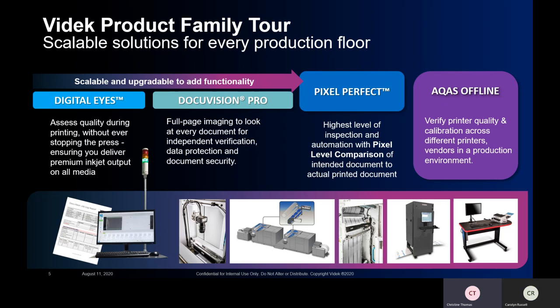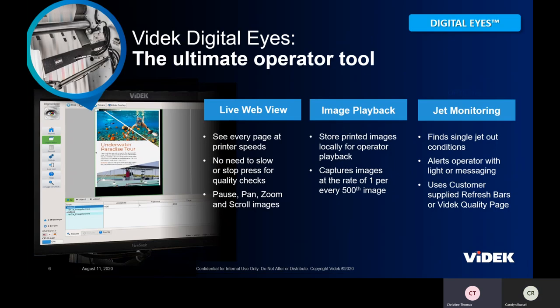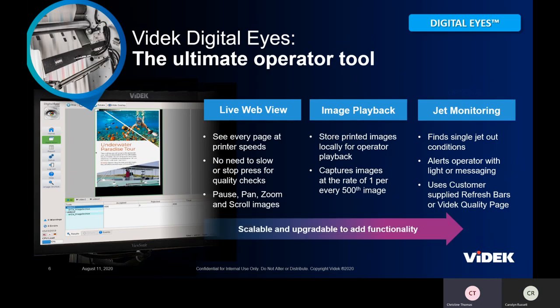We supply vision systems to all the printer presses out there — from Ricoh to Canon, to Pitney Bowes, Hewlett Packard, print-to-mail, and inserter solutions. We have it all.